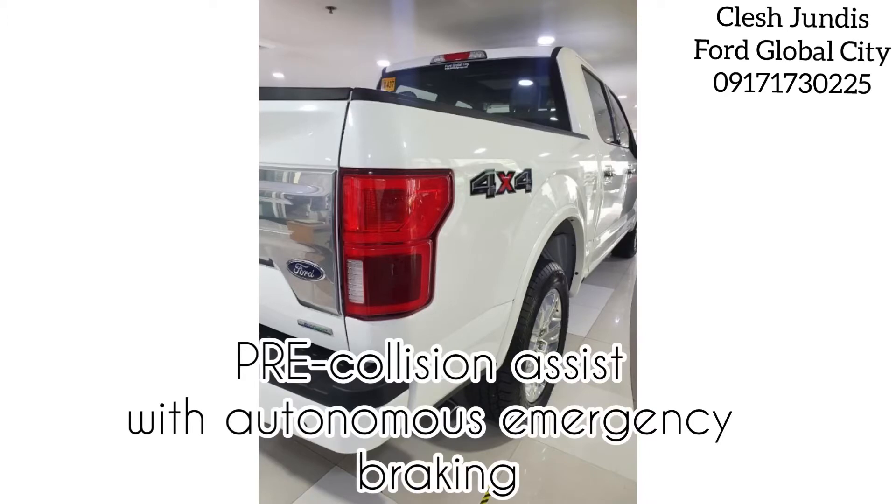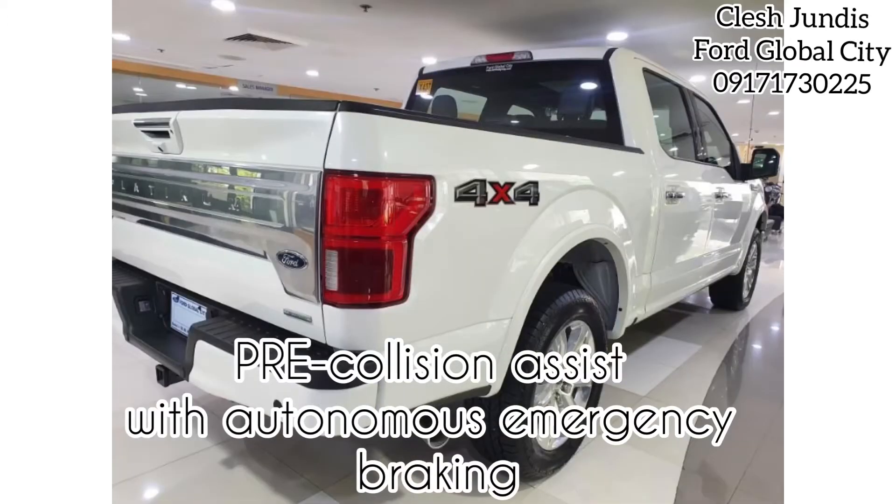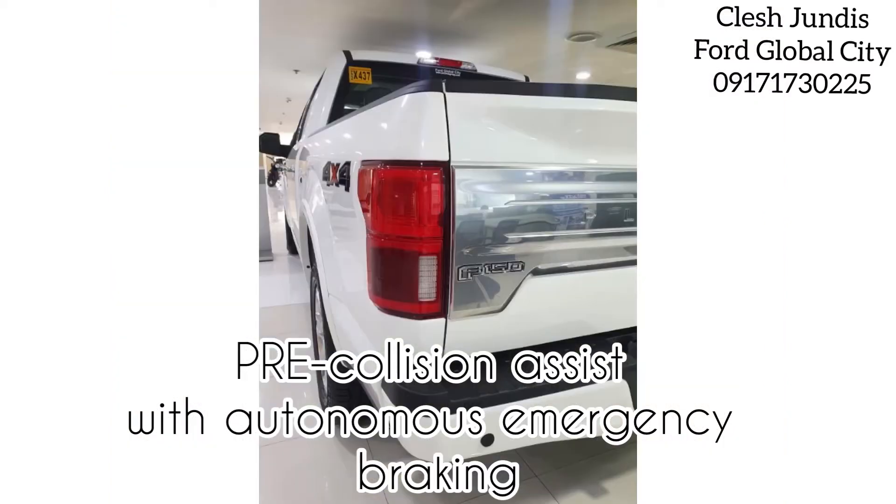The F-150 is huge on safety and driver-assist technology features. These features combine to ensure you have a beautiful drive in this beast of a truck.